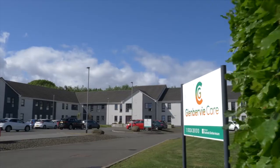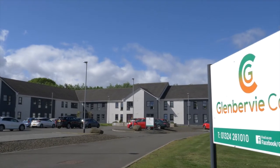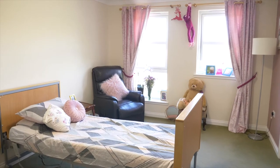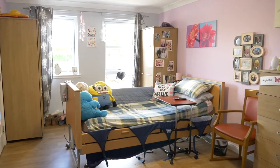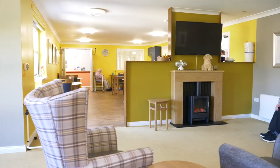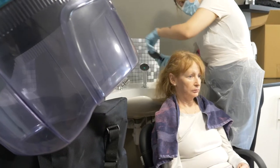Hello, I'm Jodie, the Complex Care Unit Manager at Glenbervie Care Home. We built a home in 2016, 59 beds. All the bedrooms within Glenbervie are a decent size, they all have en-suites with showers. We have a range of lounges and we have a bistro, a hairdresser, a pub.